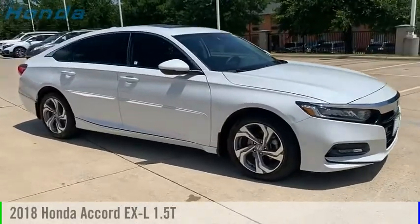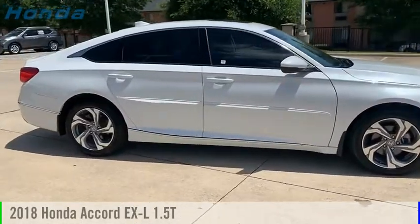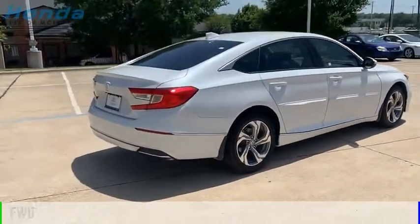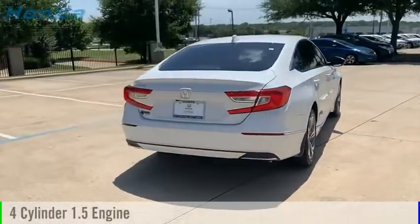Looking for the right vehicle? Check out the 2018 Accord. This vehicle is powered by a front-wheel drive, four-cylinder, 1.5-liter engine.